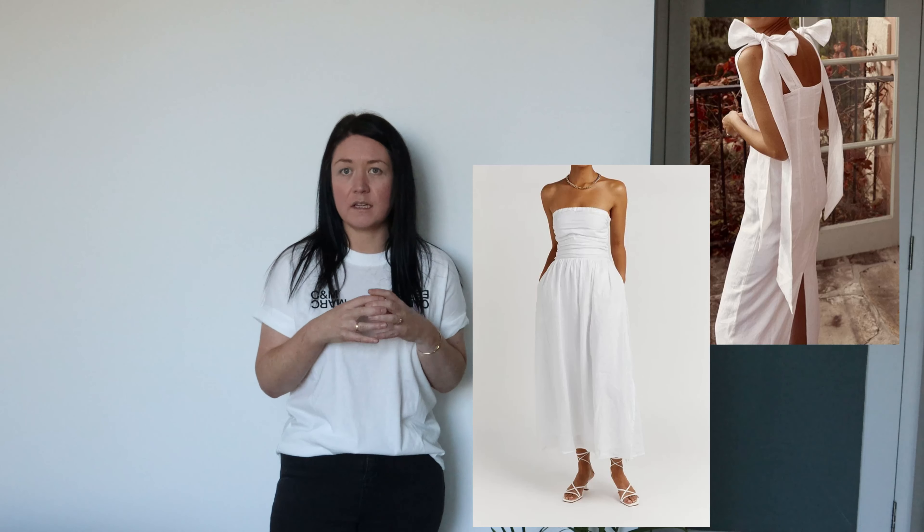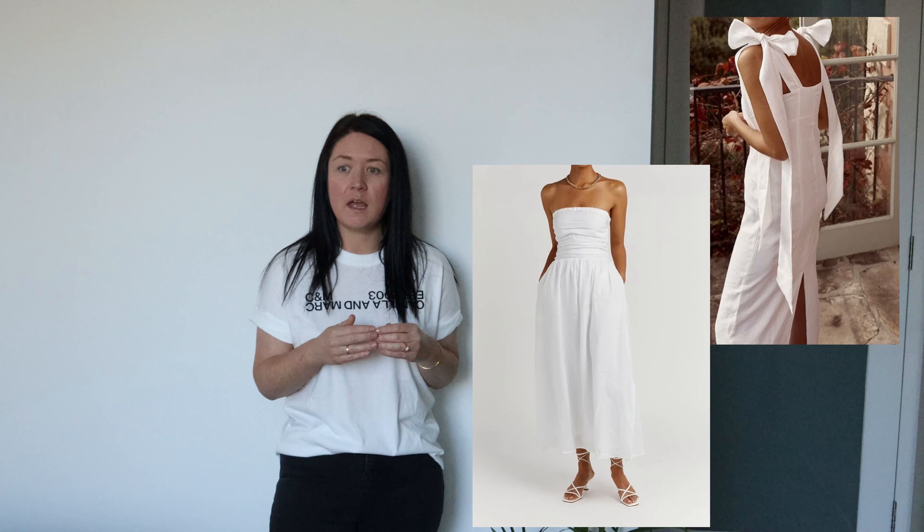Another thing to consider when mapping out your spring wardrobe is fabrics. Fabrics are so important — not just in the summer months, they're important all year round. In the spring and warmer months I typically reach for cottons and linens because they're more breathable. In Australia it gets very hot in summer, and there's nothing worse than wearing something where you feel like you're stuck in a plastic bag.